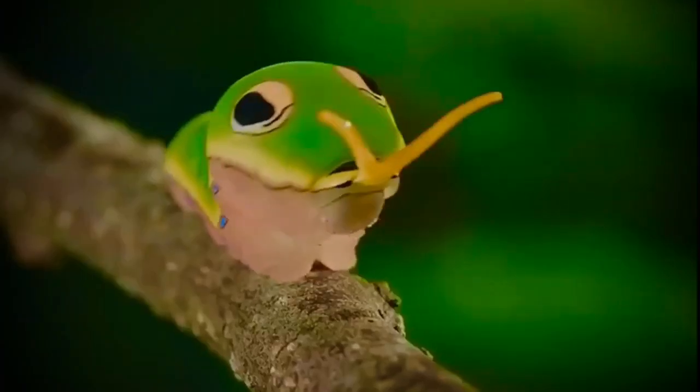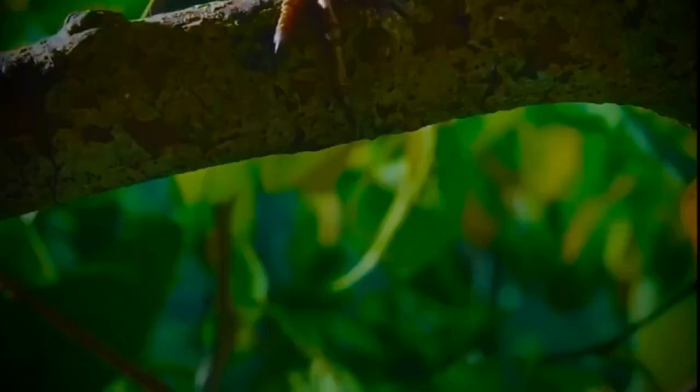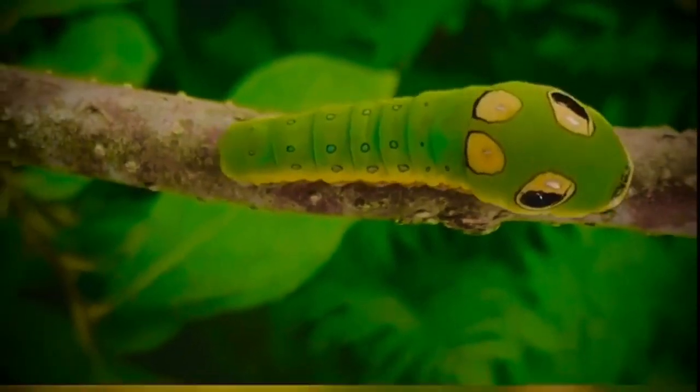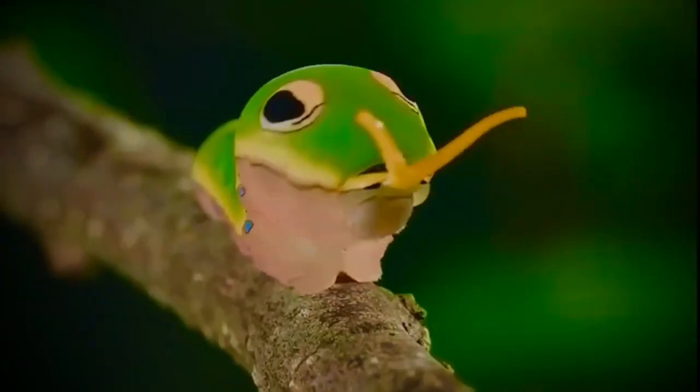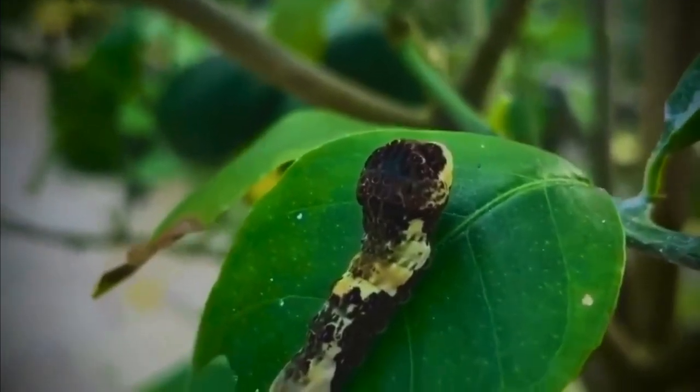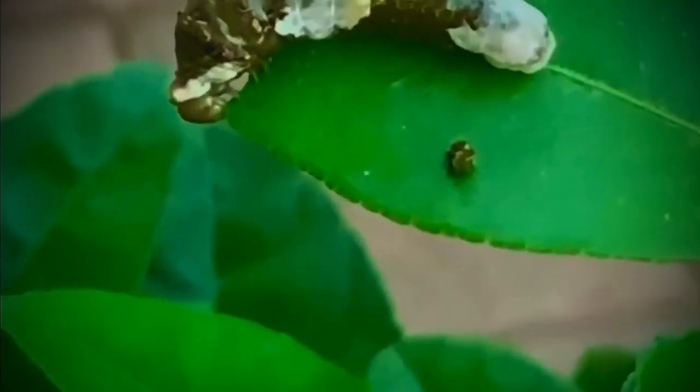It's not just appearance that deceives — behavior plays a role too. Some caterpillars freeze completely when sensing danger, masterfully performing the role of an inanimate object. Others cluster together in tight formations to look like a wilted flower or a strange plant. And some use materials from their environment as camouflage clothing, collecting pieces of leaves or even animal droppings and attaching them to their bodies to blend in.